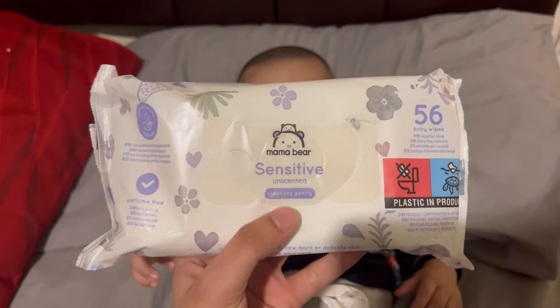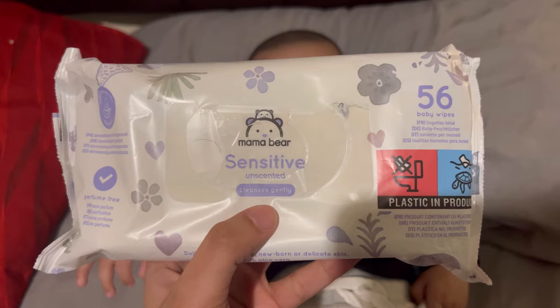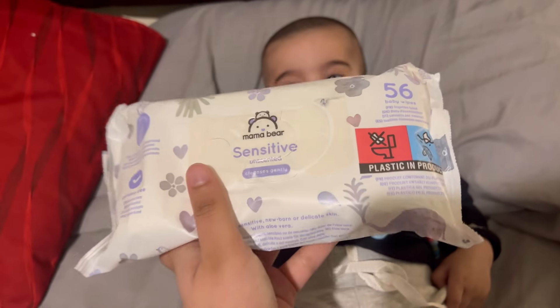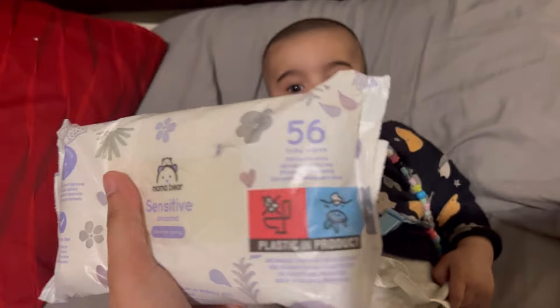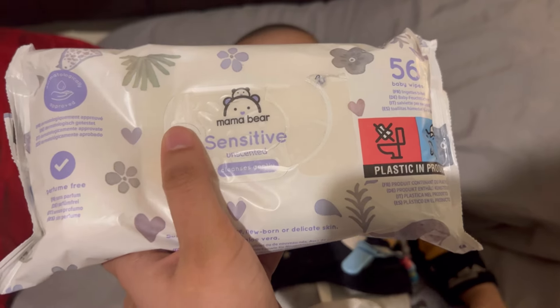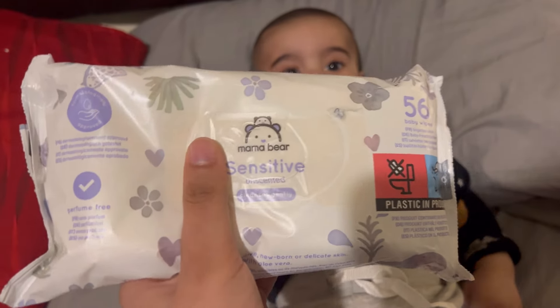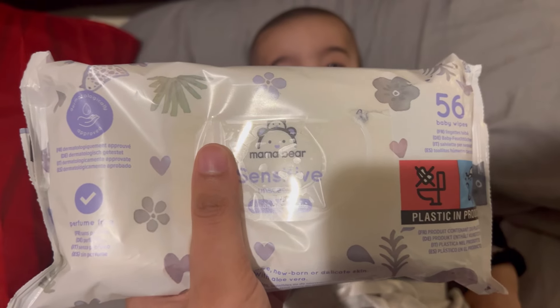For wipes, I am using Mawabia sensitive wipes. These are from Amazon and I order them in bulk. When I am using these wipes, I have no other wipes. These are very good — even if the pack is open, they don't dry out.